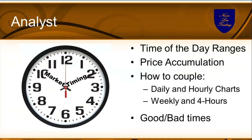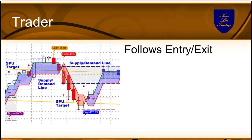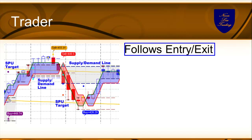Let's go to the next part of the analyst summary. When you understand the time-of-day ranges, price accumulation points, how to couple signals, and when there are good and bad times, you're a different trader. All these gears have to work together. Now we'll look at the trader. The trader's first task is to follow entry and exit decisions. You see here on a chart a clearly distinct buy — buy above the high — and bring it to target.